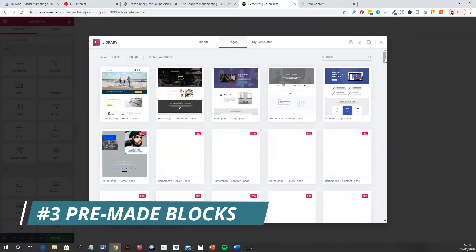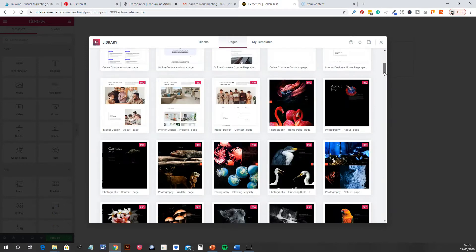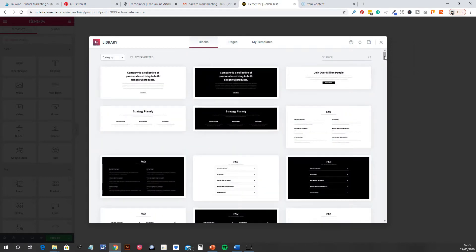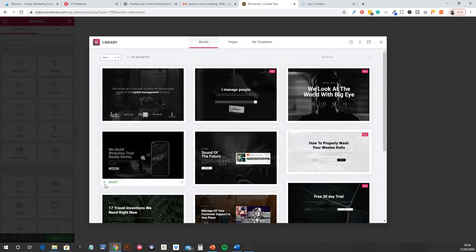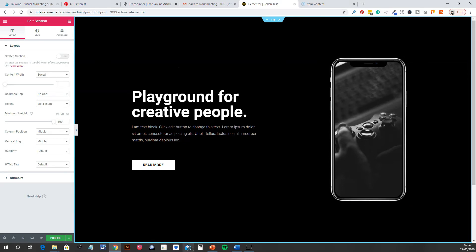The third reason I like Elementor is the amount of blocks and templates they give away with it. Straight out of the box, you can literally pull together a really nice looking site just from the blocks and templates they have. A little pro tip: some themes are really driven with Elementor — one in particular is Astra. If you download that, there's an add-on pack you can get with somewhere around another 140 templates and blocks. It's really, really neat.